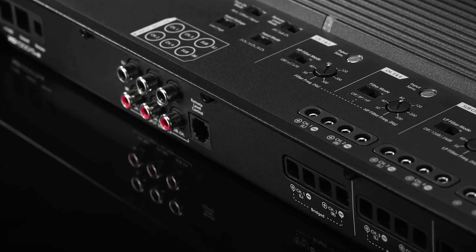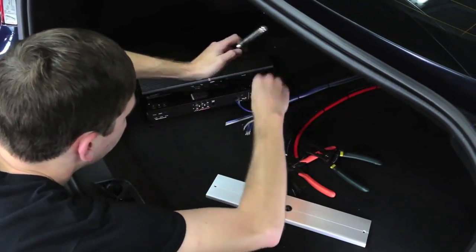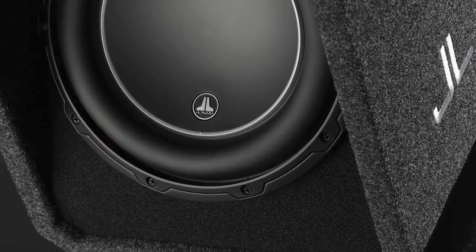A complete set of flexible controls is on board so your JL Audio signature dealer can adjust your system exactly to your taste. 600 of those 1,000 watts are dedicated to driving our 10W6 V3 subwoofer driver.